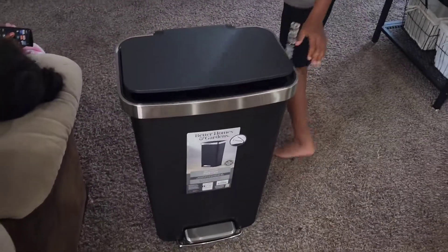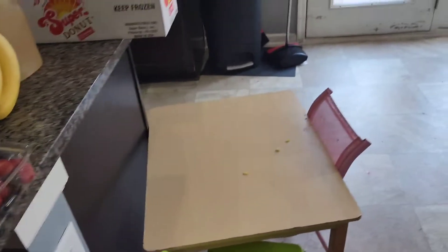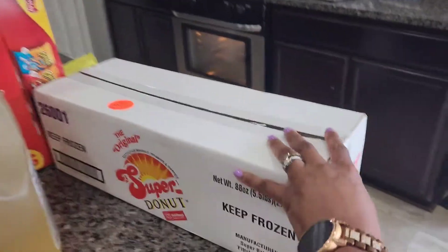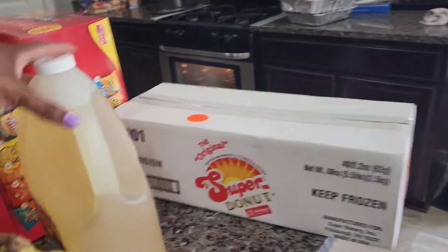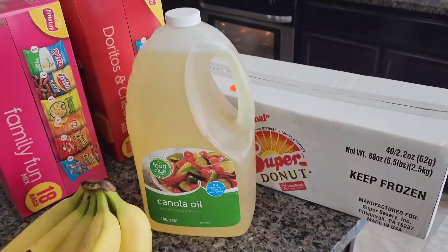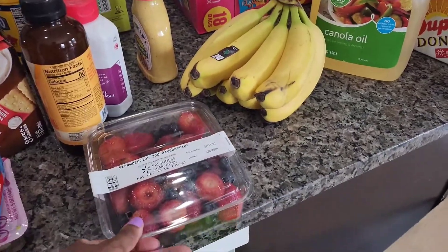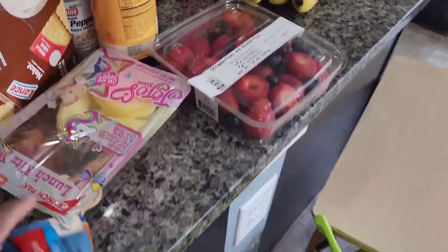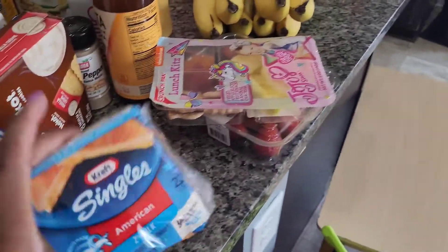That's the trash can that we got. So the groceries — we went to Wayfield and Walmart. We got our box of donuts, there's 40 breakfast donuts in there, they're protein donuts. Got some cooking oil, bananas, mixed fruit for Riley, a snack for Rayne — they love these things — some cheese.